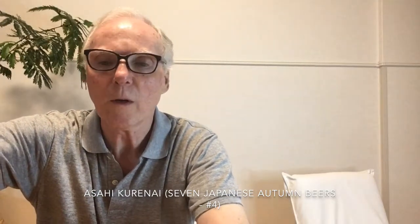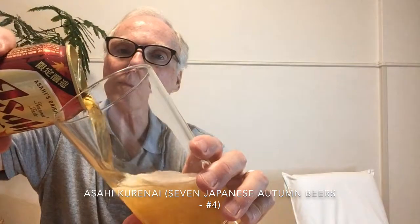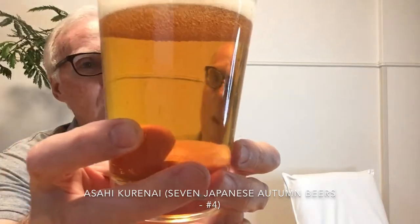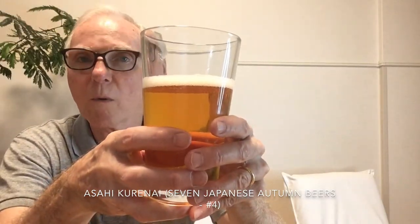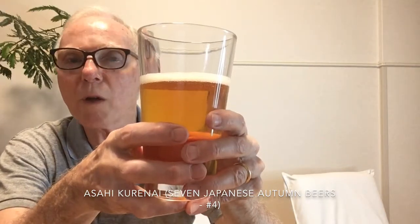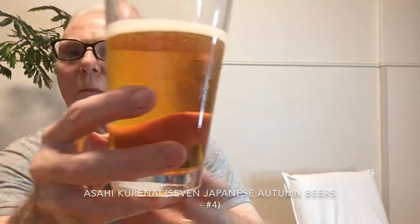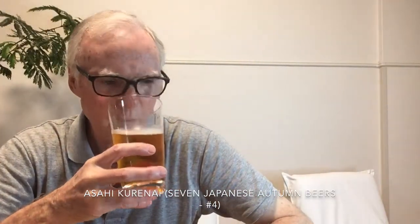Many of the beers I review I have had before, but this one I have not. So let's see how it goes. Okay, first off — what color do you see? Is it red? Would you call this crimson? No. Many of the autumn beers we have looked at, and will look at, are a much deeper reddish or orange color. This one looks pretty much like a regular lager beer. Let's give the aroma a go. Okay, I'm getting some light sweetness and a little bit of roast malt.